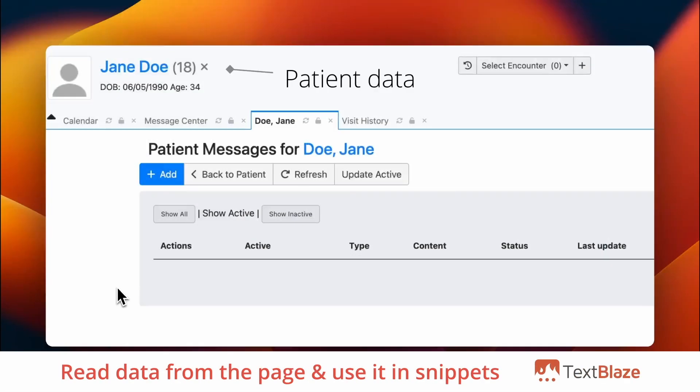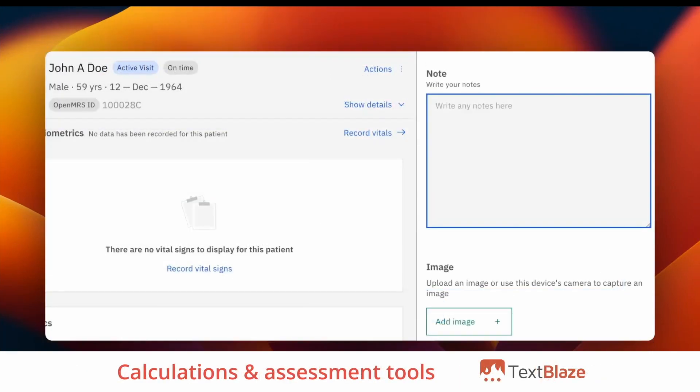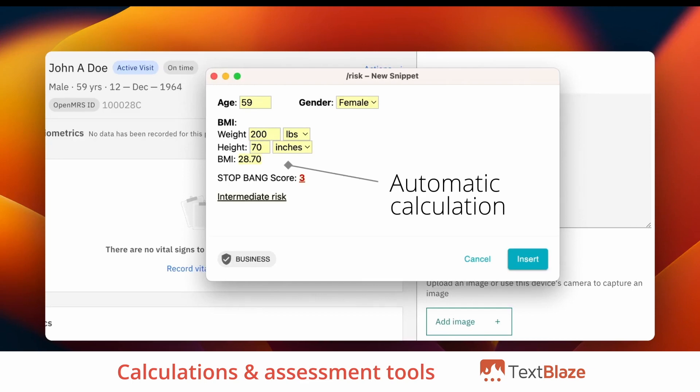With TextBlaze, you can also read data from the page and automatically include patient data in your notes. TextBlaze allows you to add calculations and assessment tools to your snippets to quickly calculate things like BMI and risk scores while creating dynamic templates for any situation.